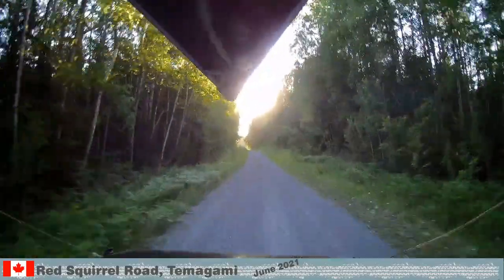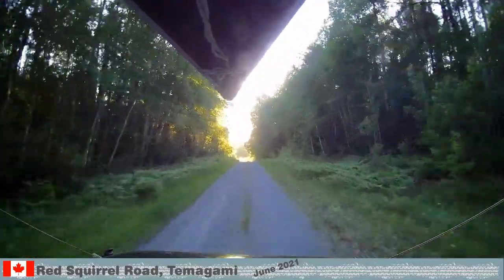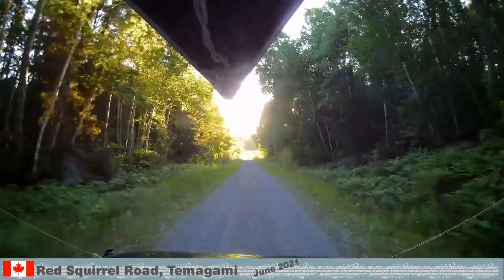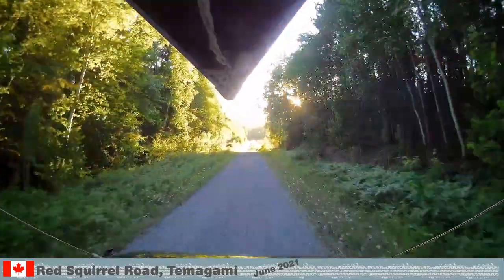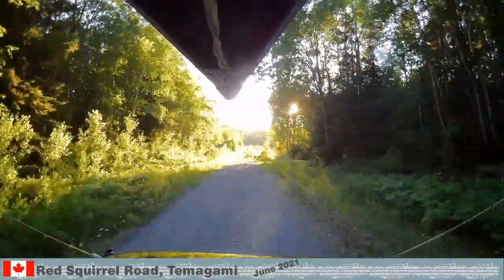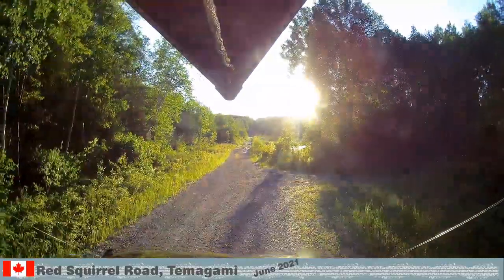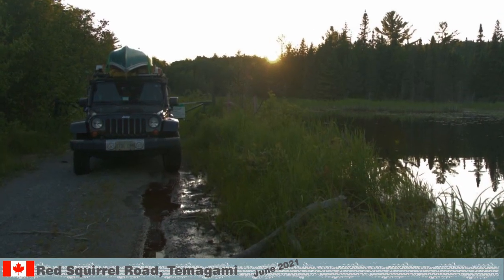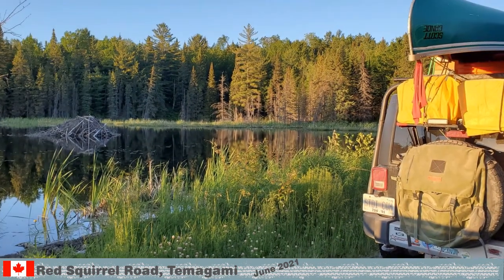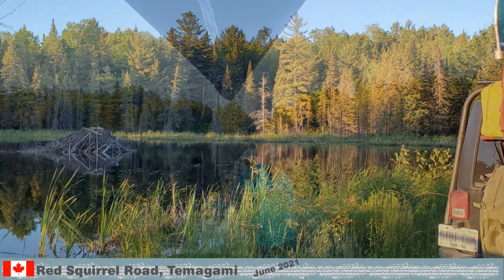It was already past 8 when we continued to the end of Redsquirl Road. With the sun in our face, we had only minutes left to enjoy the sunset. In the distance, we noticed an opening in the trees. The road was closed — we saw the gate in the distance and turned the vehicle around. We backed in, knowing that it would be dark by the time we made our way home. The sights and sounds were amazing, and so were the flying pests.